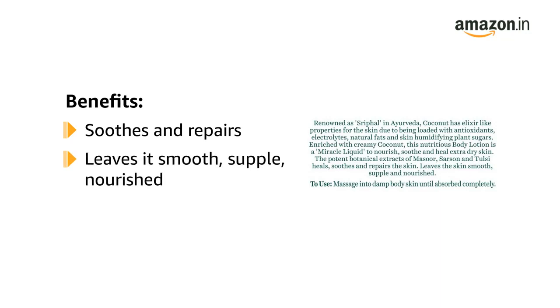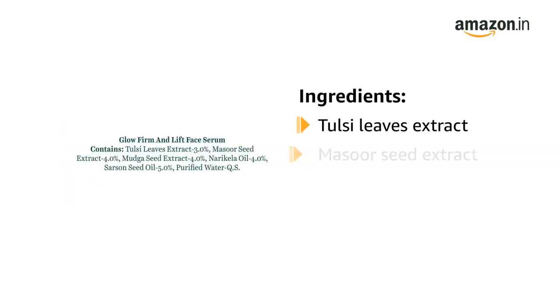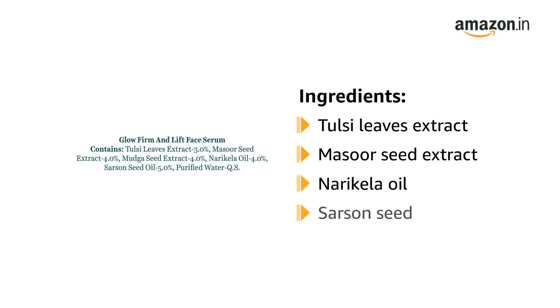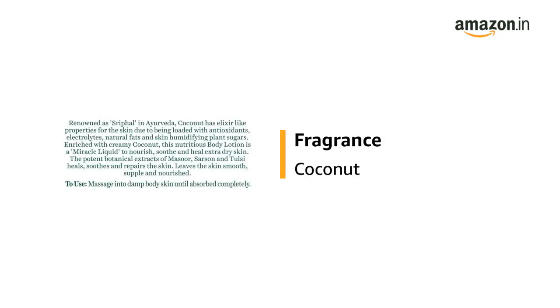It is also helpful in healing extra dry skin. It contains tulsi leaves extract, masoor seed extract, niracale oil, and sarsu seed. It is suitable for dry skin types. It has a coconut fragrance.